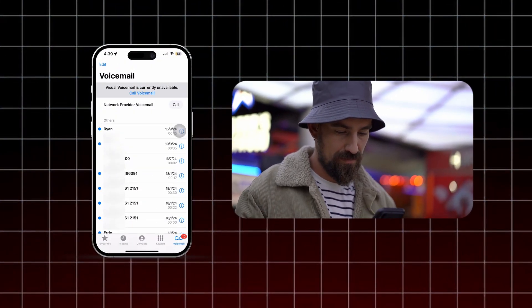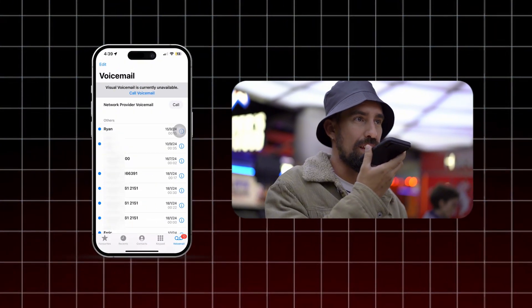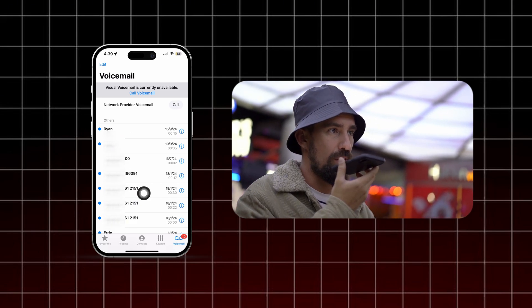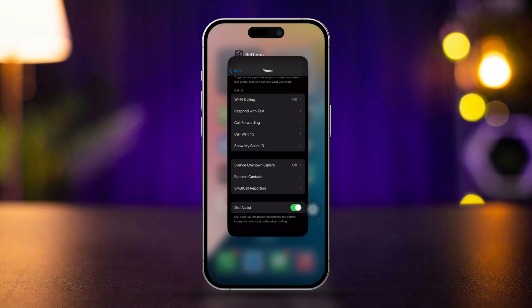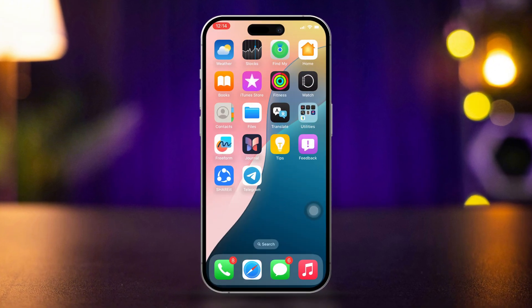Are your iPhone calls going straight to voicemail? This can be frustrating, but there are several steps you can take to resolve this issue. Here's how to fix iPhone calls going straight to voicemail.